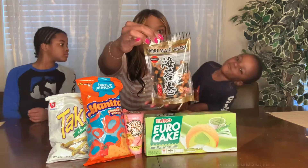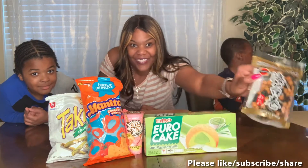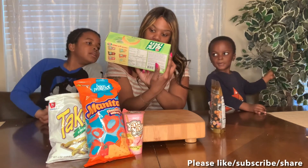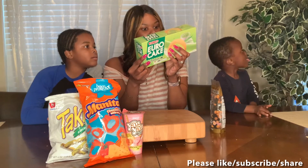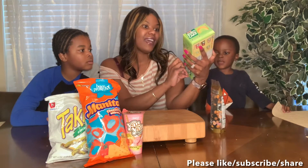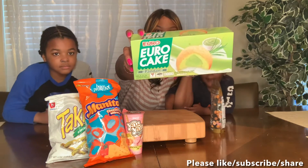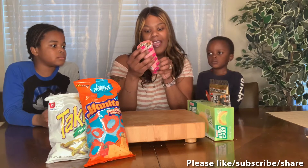Then we have Euro Cakes. I'm not sure what flavor this is — maybe melon? I guess when we taste it we'll find out. Euro Cake is made in Thailand. We also have Yan Yan strawberry cream — it's a cracker stick with dip, called Yan Yan.